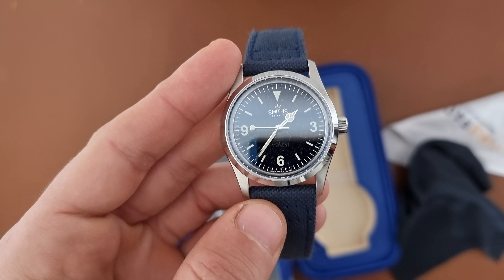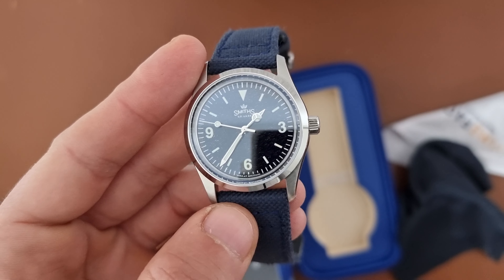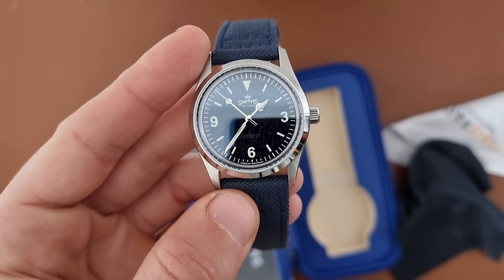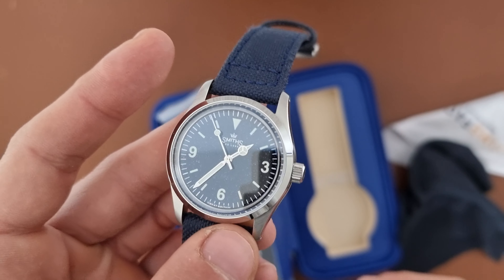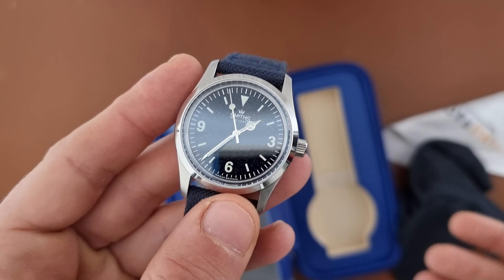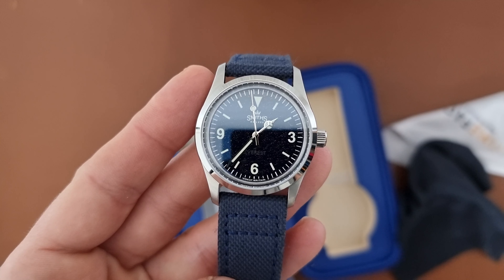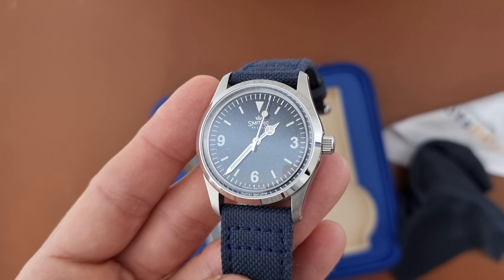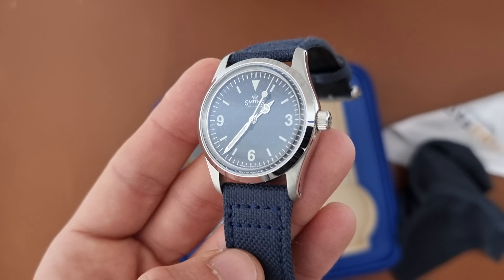I'm not doing this to flip watches for profit. I'm even selling at the lowest price from the market prices offered. I really want to upgrade my collection, and without selling these pieces I won't be able to do that.